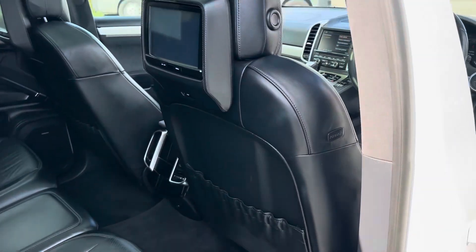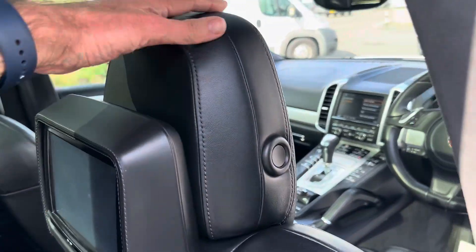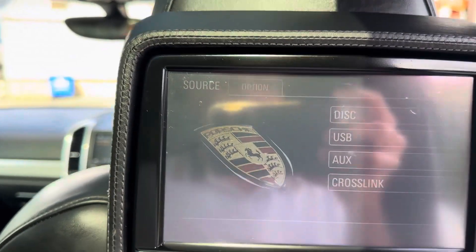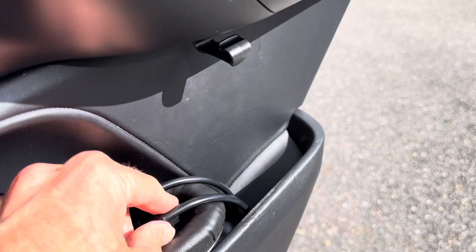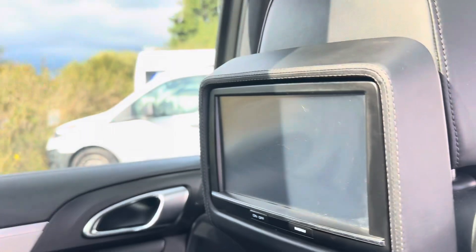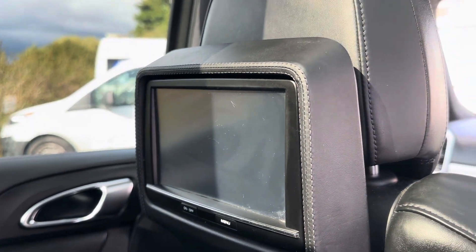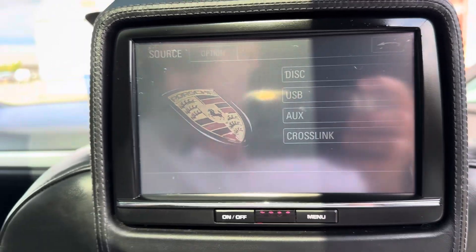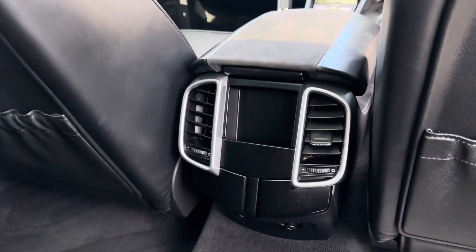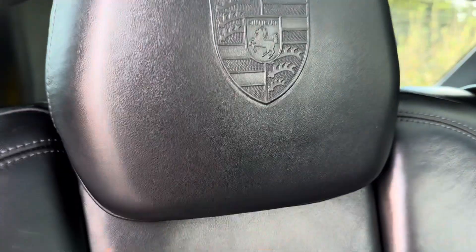Going to the back — excuse my bag on the floor — we have got this which is a cool thing: rear screen entertainment where you can control it. We also have a set of headphones in the back, one each side as you can see. They are a bit of a gimmick — we've had them in every car we've bought but never really used them. I've got a little five-year-old so he does like it, but eventually the iPad wins every time. And of course the Porsche crest in the rear as well.